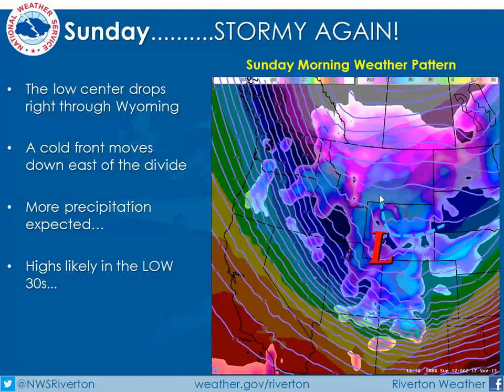Sunday morning, we should see a cold front drop down into northern Wyoming on the east side of the divide, mostly impacting the Bighorn Basin, Wind River Basin, and then from Buffalo all the way down to Casper. This will be the best chance of precipitation for east of the divide, while northwest flow continues to bring some precipitation to west of the divide. The low is going to track from eastern Washington right down through central and southern Wyoming on Sunday.